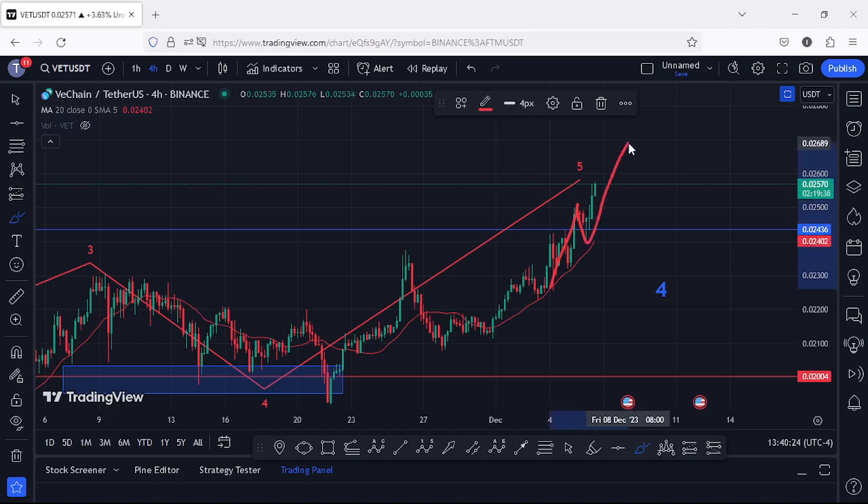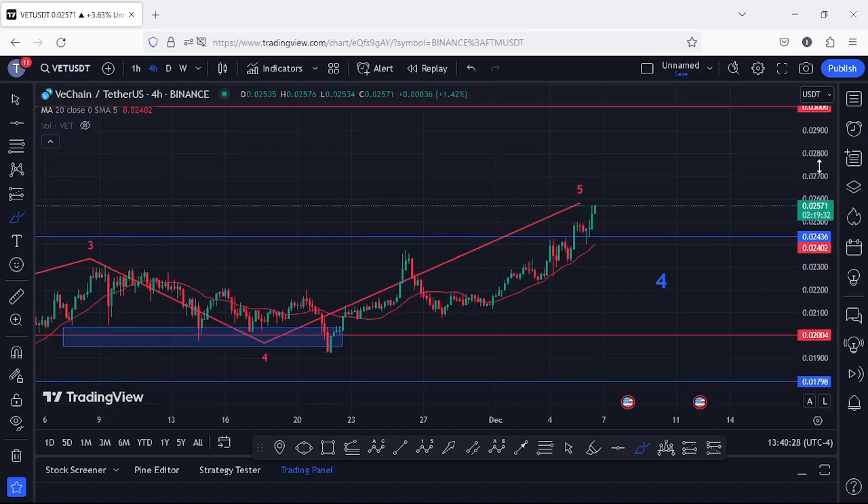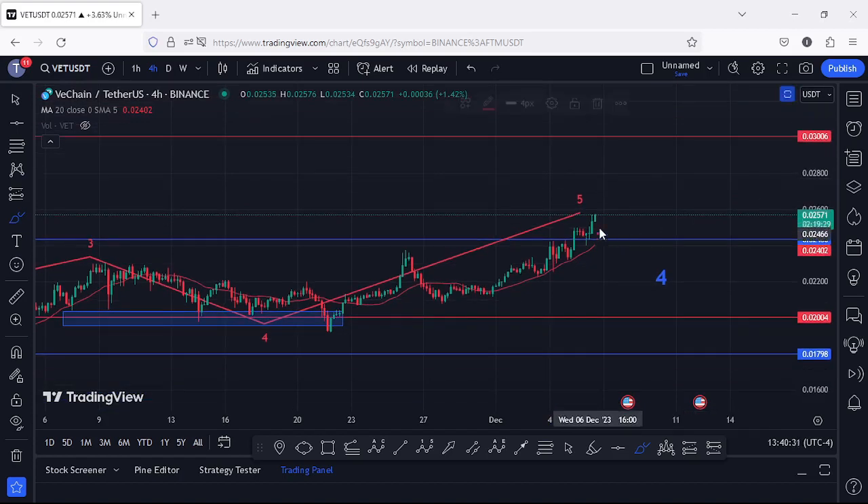We have continued to see higher prices, and the next area of resistance that I'm watching out for lies at around the $0.03 mark. There are high chances that as long as VeChain continues to hold above the $0.02436 mark, we can easily get another massive push to the upside and get above the $0.03 mark in the next coming hours.